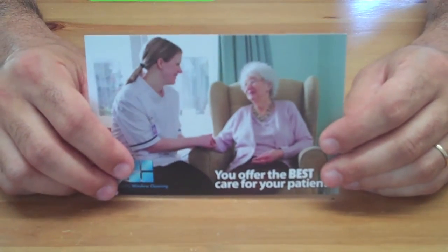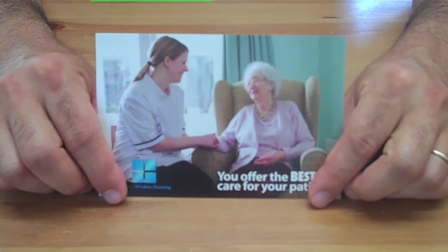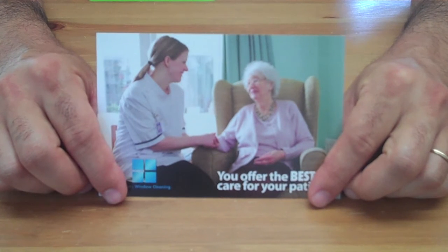This card is not available for purchase, though. You can only get it free of charge if you're a WCRA member. Go to thewcra.com for further details.